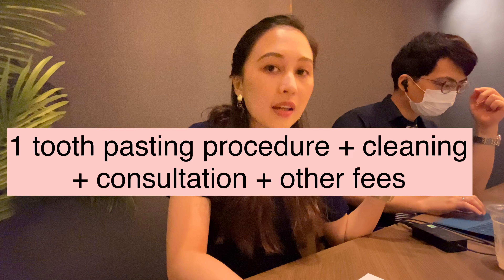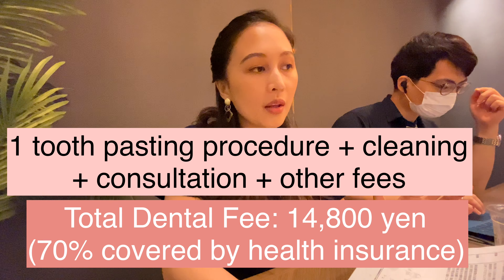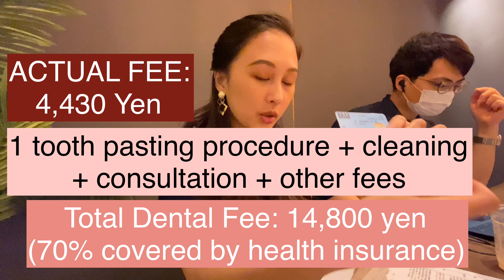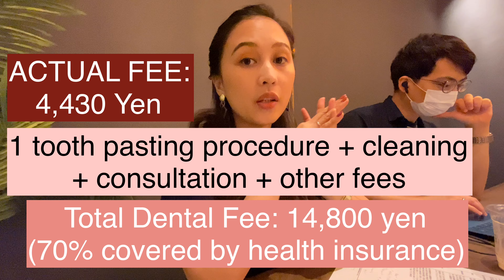Today it took us one hour and 30 minutes because I needed to have pasting and cleaning. In total I needed to pay fourteen thousand eight hundred yen, but because of the health insurance that I have, I get to pay only 30 percent of that because it's included in the health insurance.